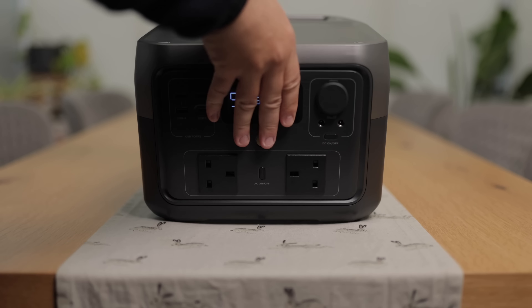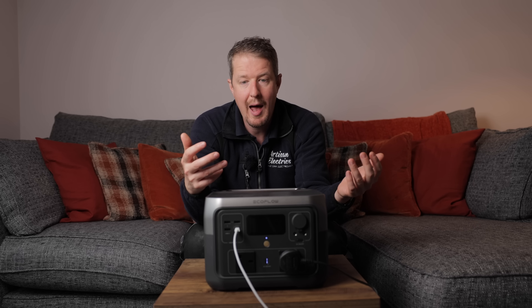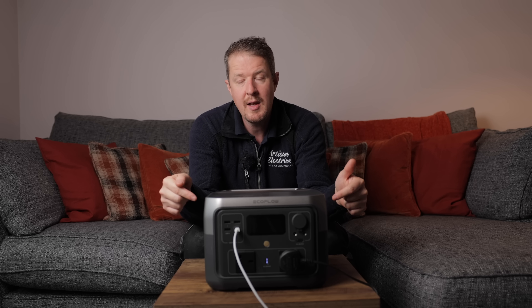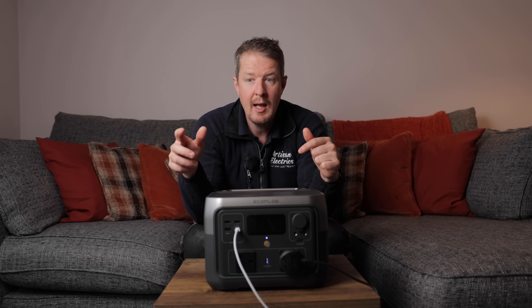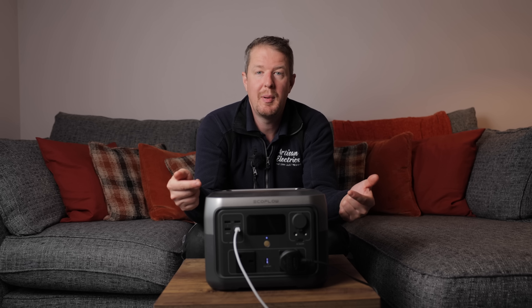When it comes to portability, that's really important for battery systems like this. You don't want it to be so heavy it breaks your back every time you move it. Our guys will be taking these on and off site to plug the customer's Wi-Fi in and run other important things — and charge their phones off them too.